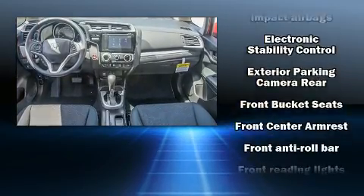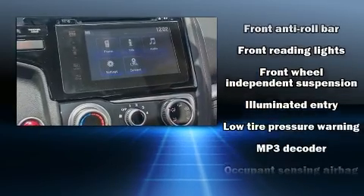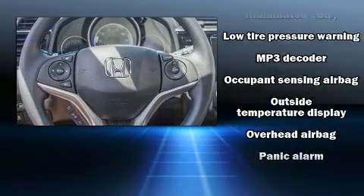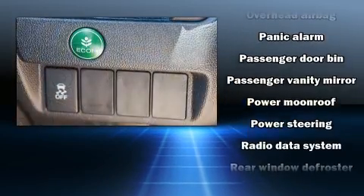Honda also prioritized safety and security with features such as dual front impact airbags with occupant-sensing airbag, head curtain airbags, ignition disabling, and ABS brakes.